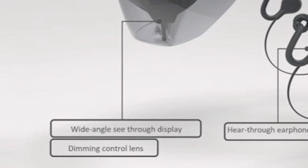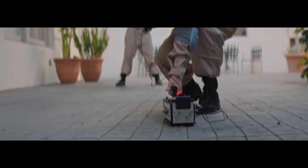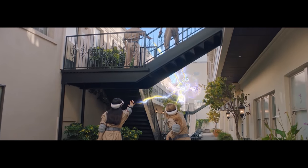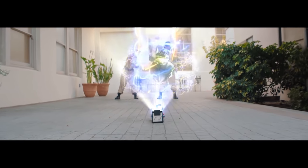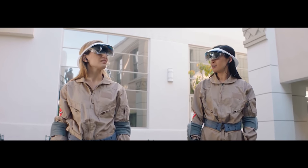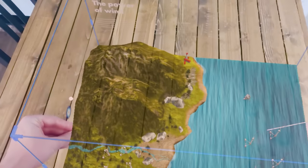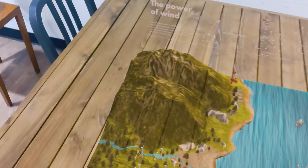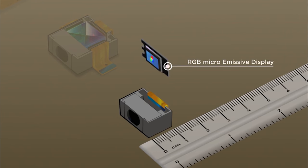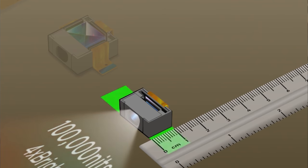Now let's get to the technical part. This headset is targeted for outdoor use — to be used under the sun and not in a closed, controlled light environment. That makes it very interesting because usually AR doesn't have very strong displays, and it's really hard to see holograms when the light is too bright. Talking about the display, it uses waveguides and microleds. Microleds have very high brightness and contrast and are perfect for outdoor use, enabling very bright holograms.